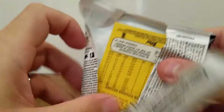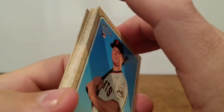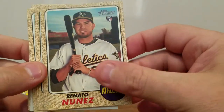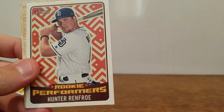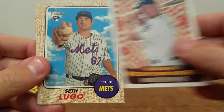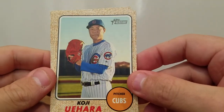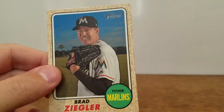Christian Arroyo, Reynaldo Nunez, Addison Reed, Michael Saunders, Rookie Performers Hunter Renfro, Seth Lugo Rookie, Koji Iwahara, Chase Anderson, Brad Ziegler. Last pack — hopefully a little mojo, a little last pack mojo. Come on.